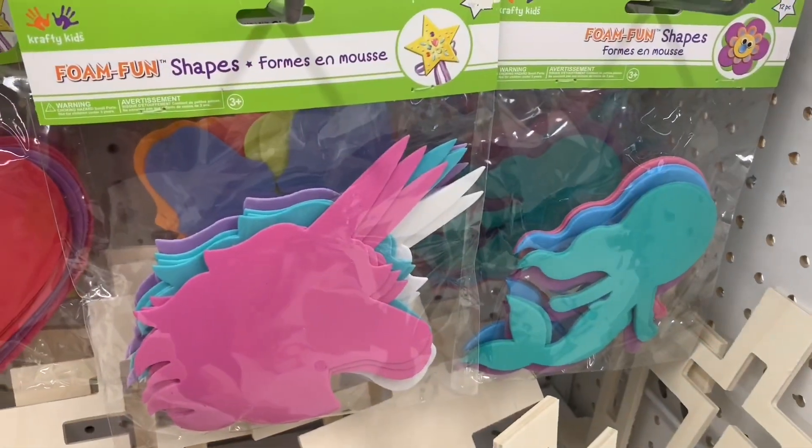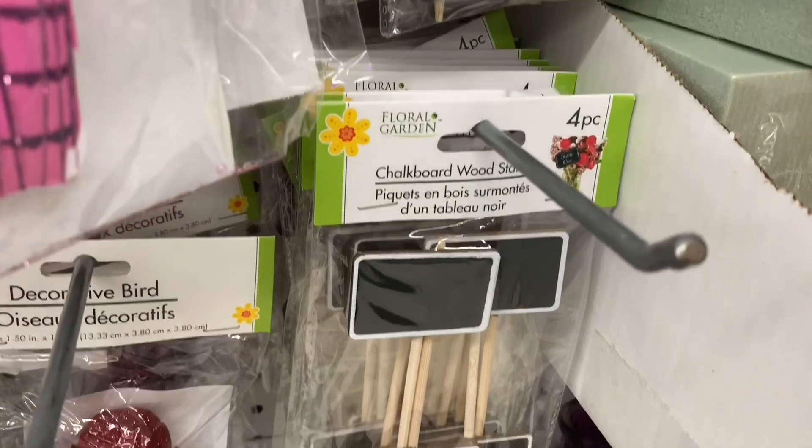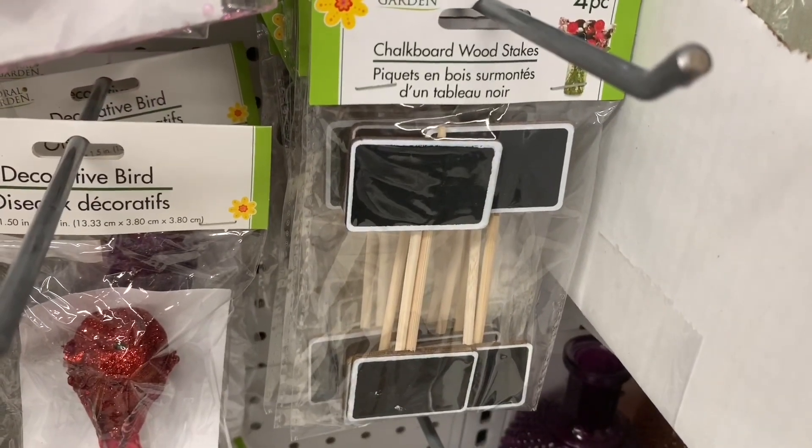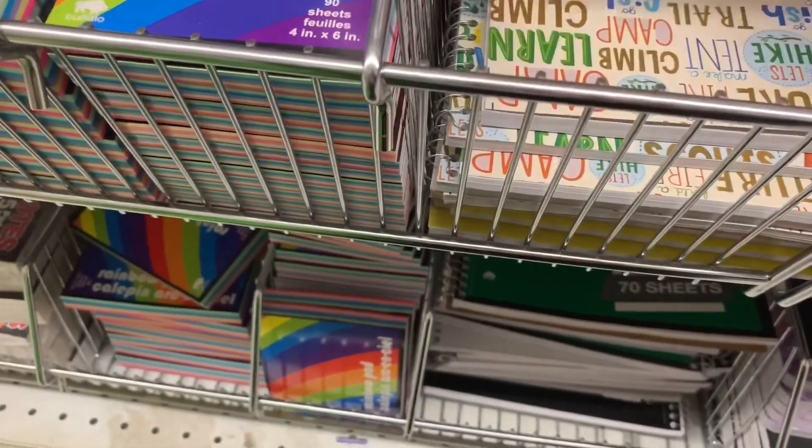I found they had a bunch of new foam shapes, and these chalkboard wooden stakes in multiple different shapes.